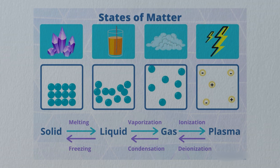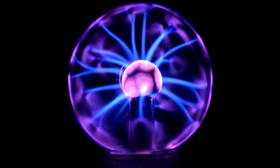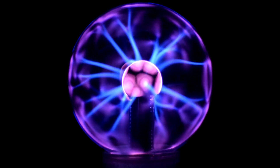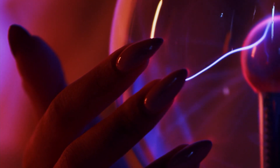We have four states of matter — solid, liquid, gas, and plasma. Almost everyone knows the first three, but not the fourth. Plasma is a medium that allows electricity to flow through it. It is made up of almost the same number of positively and negatively charged particles.